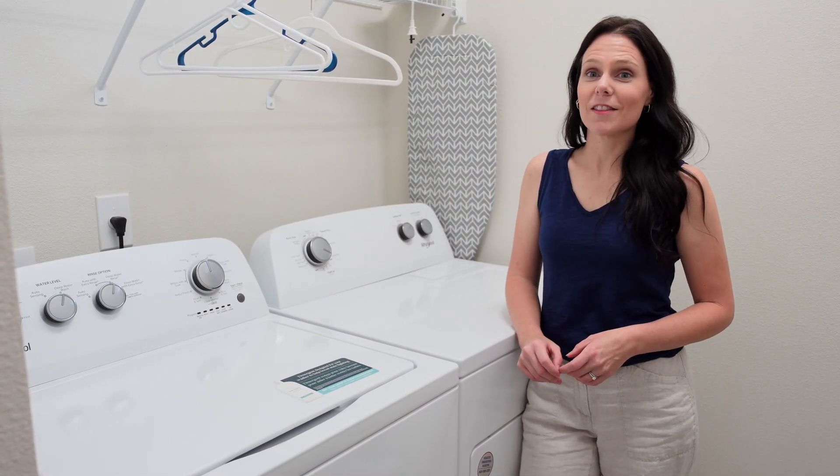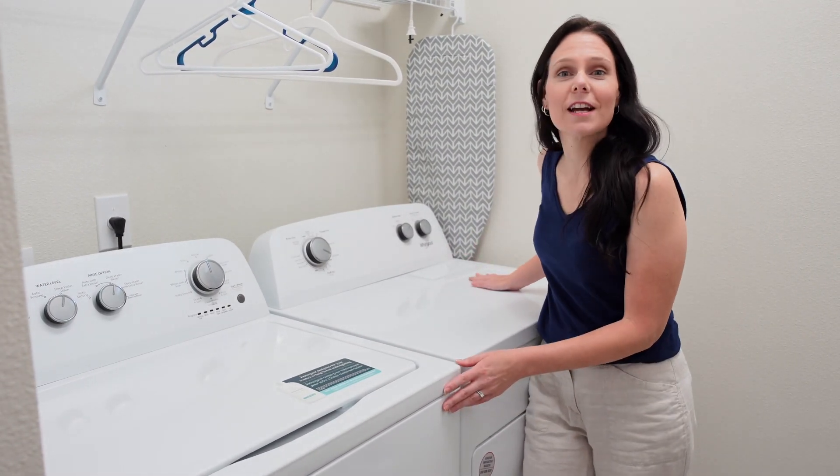One thing to note is that this house does come with a full size washer and dryer. Now that we've seen the first floor, let's go upstairs and check out the second.